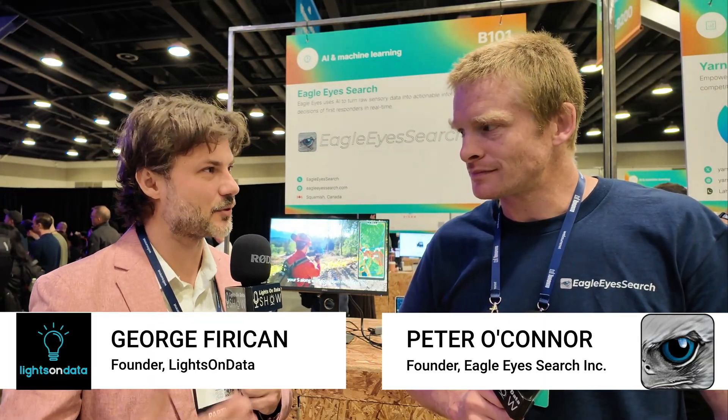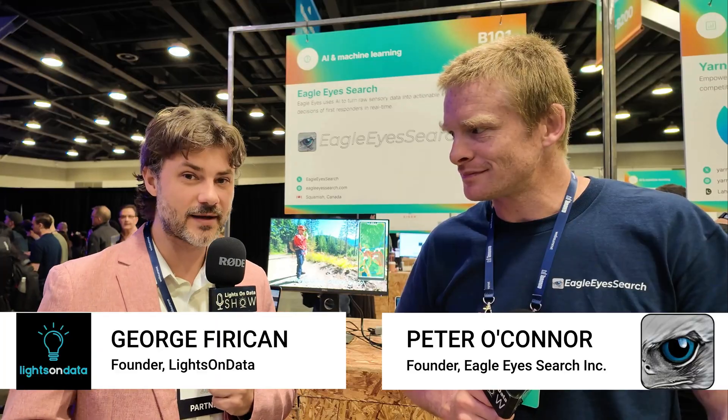I know the tourism industry is booming in BC, and we see more and more hikers — unfortunately, a lot of inexperienced hikers going on harder trails. We do hear about this in the news more and more. So I think this is very timely, and I'm looking forward to seeing it in action. Thank you very much. Yeah, thank you as well.